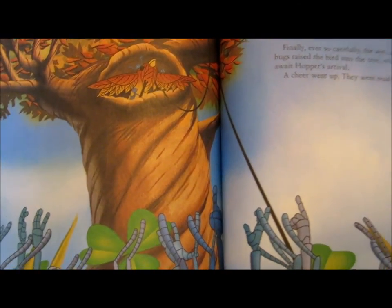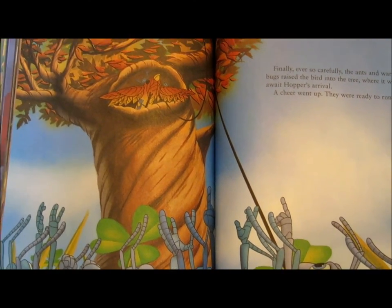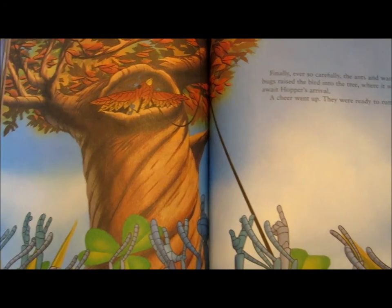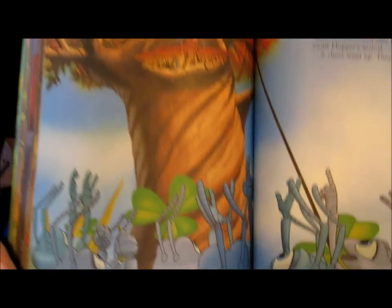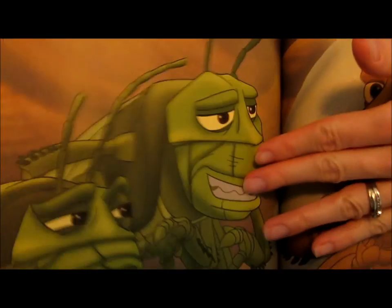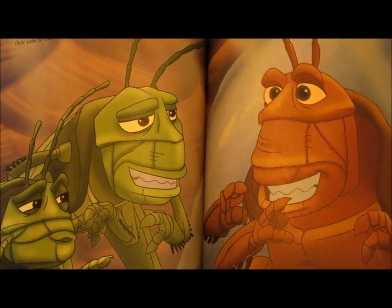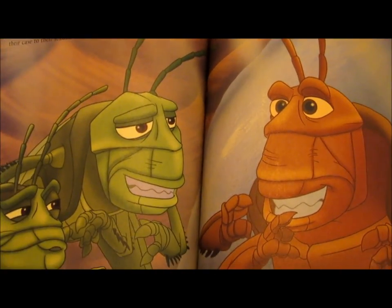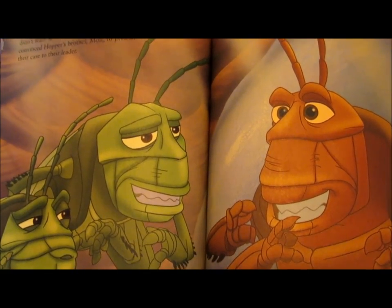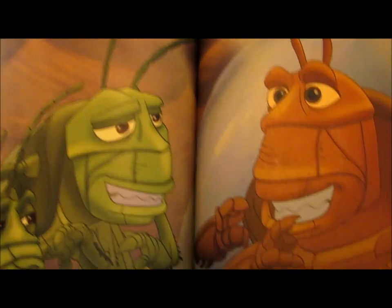Finally, ever so carefully, the ants and the warrior bugs raised the bird into a tree where it was awaiting Hopper's arrival. Meanwhile, the grasshopper gang was hanging out south of the border. A couple of Hopper's thugs didn't want to return to Ant Island. They convinced Hopper's brother, Malt, to present their case to the leader.